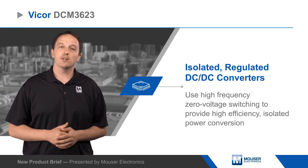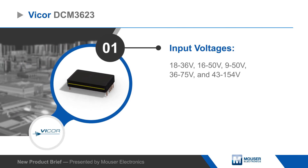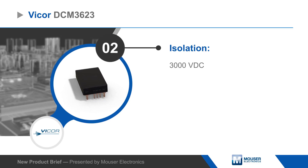The DCM3623 is available for multiple input voltages, including modules that can operate from 43 volts to 154 volts, covering both 72 and 110 volt nominal systems in a single design.